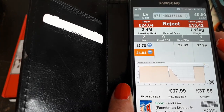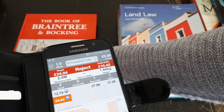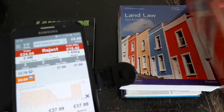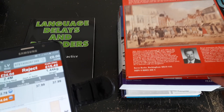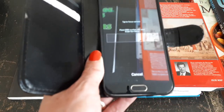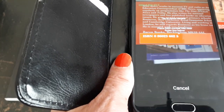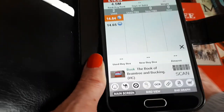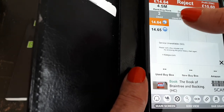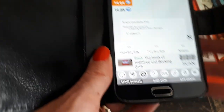I think you could ask around twenty pounds for that one used in good condition. Then we've got a nice hardback — The Book of Braintree and Bocking. This one doesn't have a barcode, but the app lets you scan the ISBN number instead, so it doesn't matter. There are only two sellers selling this new, starting at fourteen pounds sixty-four.